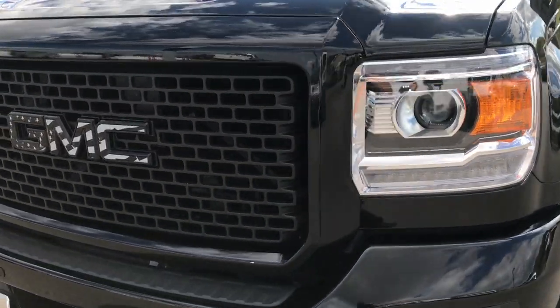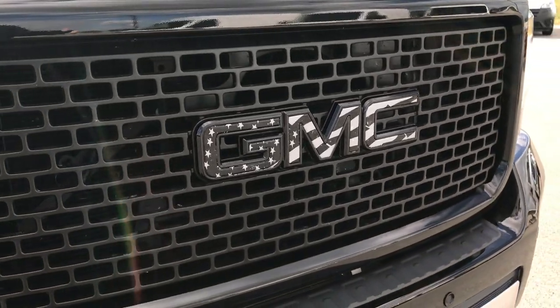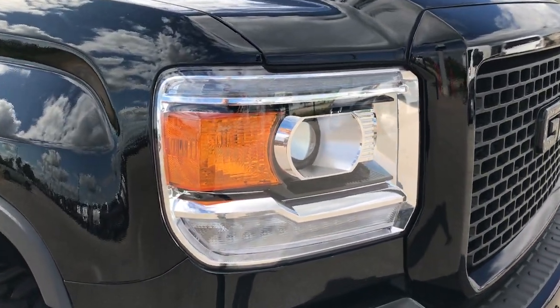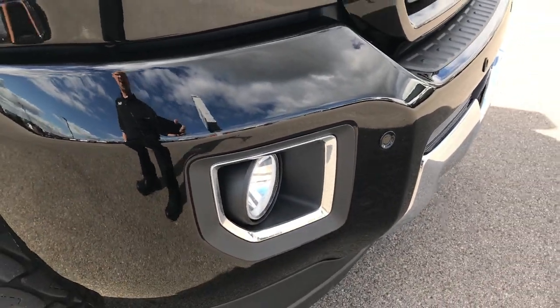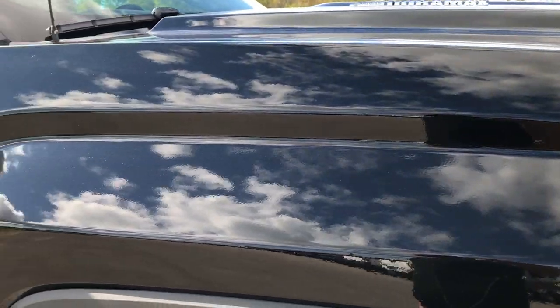Front grille is in excellent shape. You can see it has the GMC American flag logo there. It has the LED running lights, projector lamp headlamps, and factory fog lights. Front sonar is for your collision alert warning.